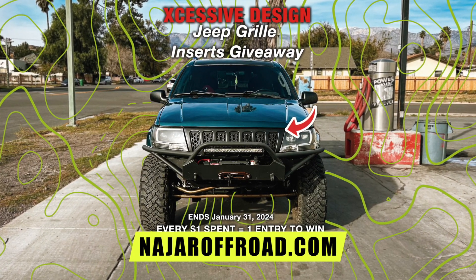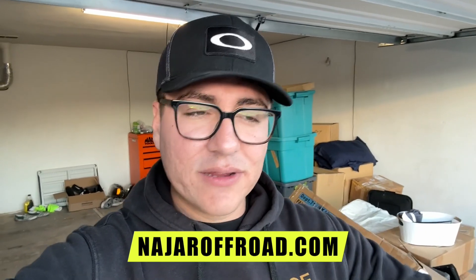We are doing a giveaway on the website — every dollar is an entry for the month of January, starting January 1st to the end of January. So make sure you get entered if you guys want those grills. I think they look really good, so make sure to check it out. If you want to buy the grills, I have a link down below.